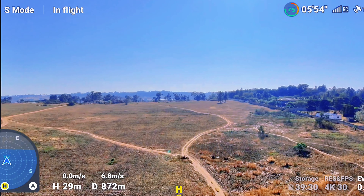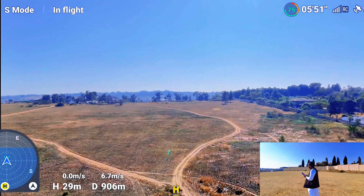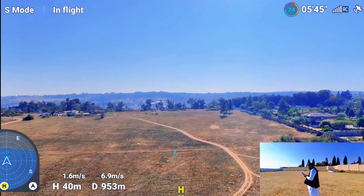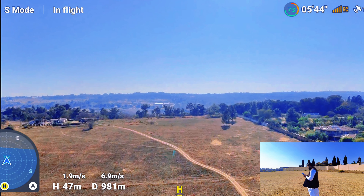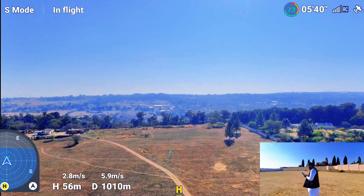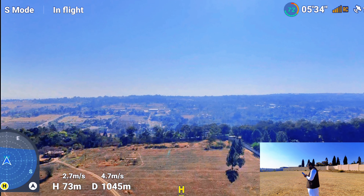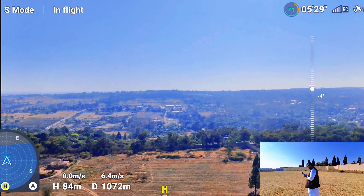We are 900 meters away and so far it's going good. We still have four signal bars. Let me increase the altitude a little bit now — I'm losing transmission slightly. We are 1.1 kilometers away.